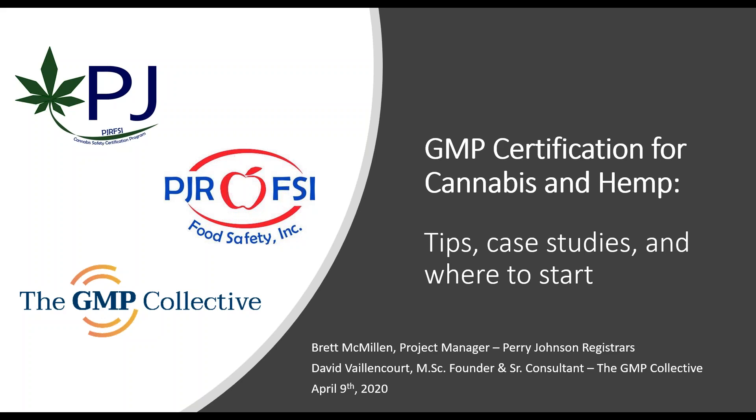Thanks, Amy. Good afternoon everybody. Here to talk about GMP Certification for Cannabis and Hemp — great tips, case studies, and ideas of where to start. Also very excited to have on the line David Valancourt, founder and senior consultant for the GMP Collective. We are also going to put out four polling questions throughout, starting in the next couple of slides, to get an idea of how you — the audience — are determining your needs, whether you're a grower, producer, or quality manager, so we can help guide the discussions.